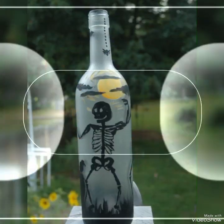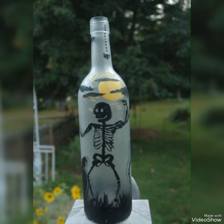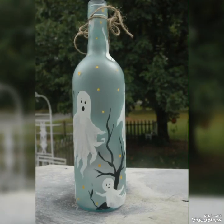Don't go anywhere and watch all these ideas till the end. If you are a new viewer to my channel, subscribe for the latest decoration ideas of Halloween.